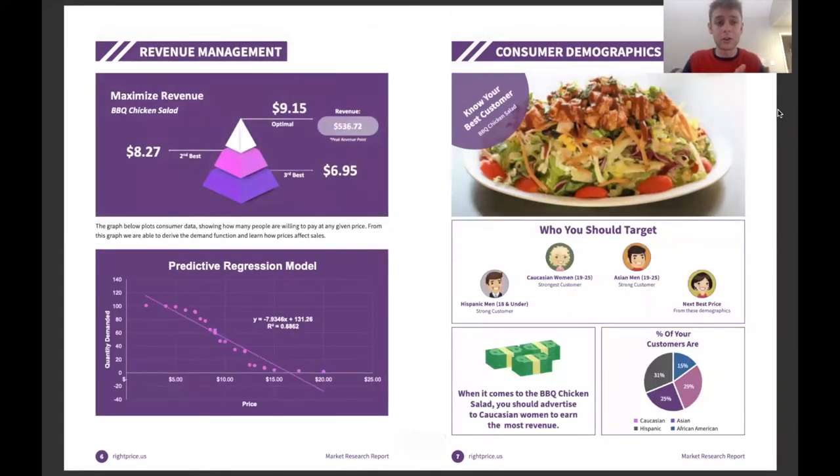Over here on the left, we have revenue management with our predictive regression model. And on the right, we focus on consumer demographics — telling the business who they should target in order to maximize revenue. This information can be incredibly useful when figuring out who they should target in their advertisements.